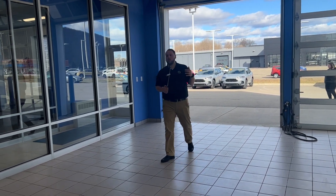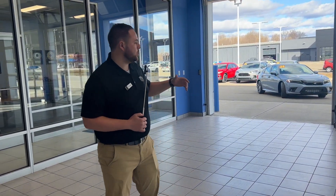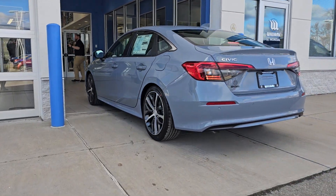Good day, Chris Ripley here with Williams Honda. We want to talk about how we bring our cars into the dealership. As you see, we have a brand new '24 Honda Civic Sport Touring in that Sonic Gray awesome color.